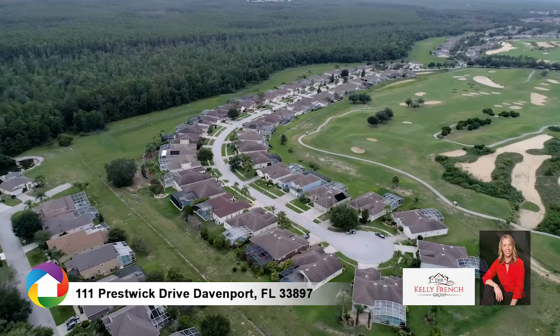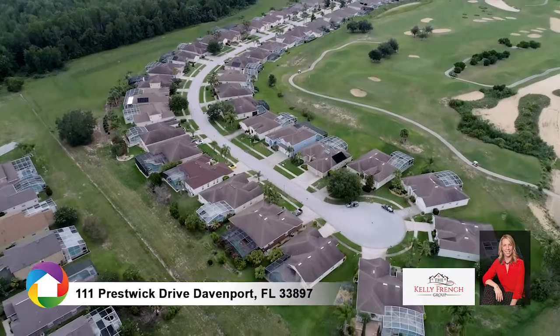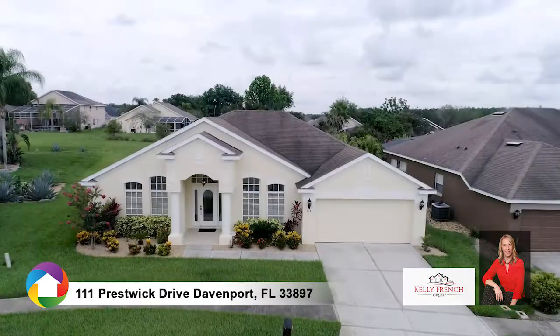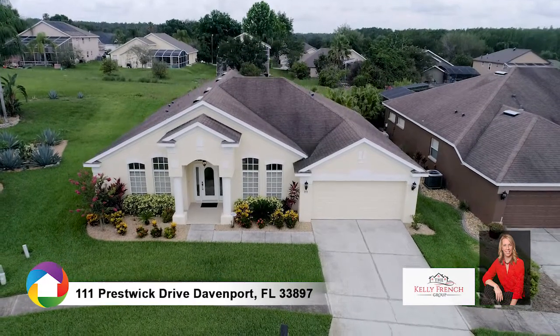Welcome to this inviting four-bed, three-bath pool home located on a cul-de-sac in the golf course community Highlands Reserve. Lush green grass and colorful landscaping greet your arrival along with a two-car garage.